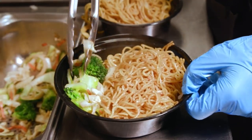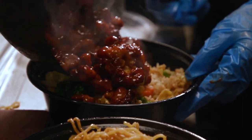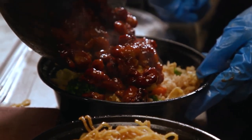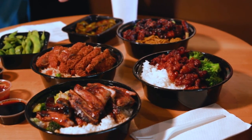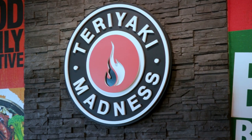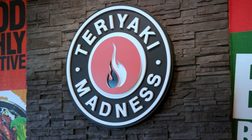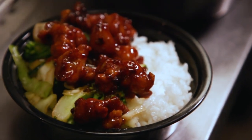If somebody wants to cater a party, how do they get in touch with you guys? I would prefer them giving us a call 24 hours in advance just to make sure we have everything available. You can also order online and through the Teriyaki Madness app as well. They can customize their catering order and their bowls. Definitely — everything is very customizable. We're gluten-free and vegetarian friendly as well.